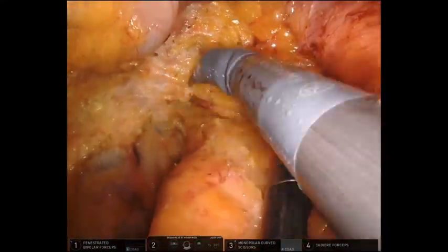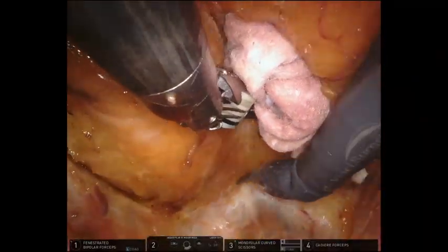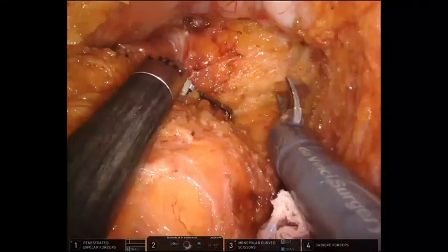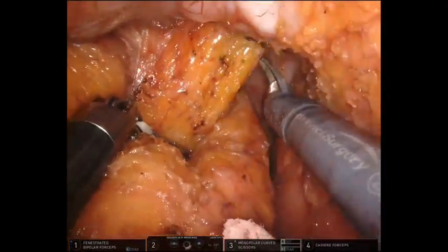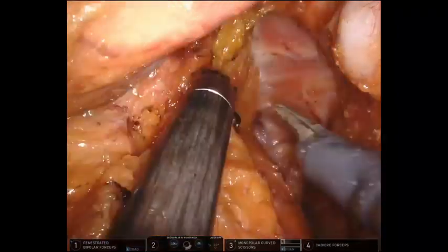During low pelvic dissection, the robotic system provides more convenient access to the level of the anal hiatus and precise dissection between the rectum and levator ani muscle. The accurate dissection surrounding the mesorectum circumferentially allows a complete mobilization of the most distal rectum from the levator ani.